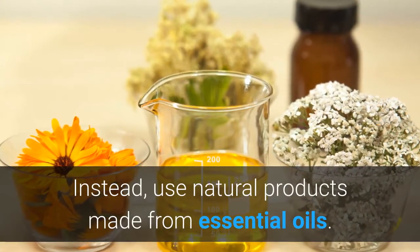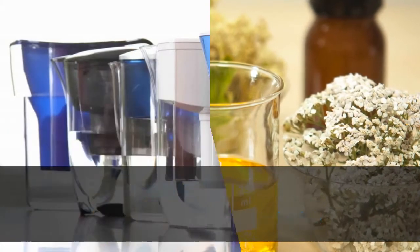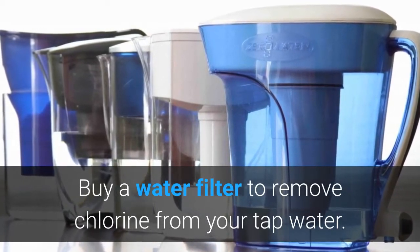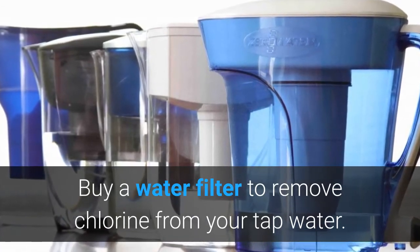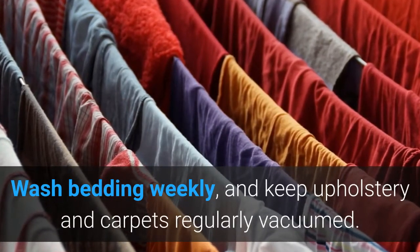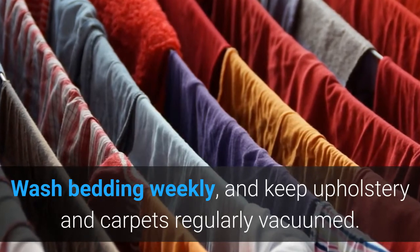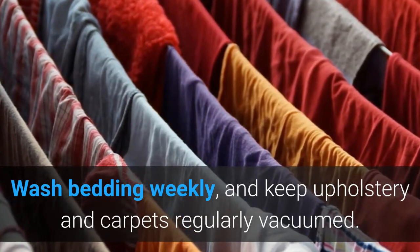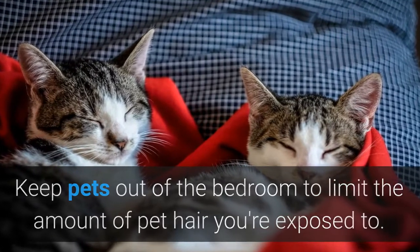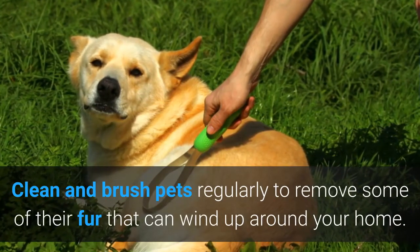Instead use natural products made from essential oil. Use a humidifier in damp areas and fix water leaks to reduce mold. Buy a water filter to remove chlorine from your tap water. Install flooring or carpets that you can vacuum beneath to reduce dust mites. Wash bedding weekly and keep upholstery and carpets regularly vacuumed. Use sheets and pillowcases that are non-allergenic and don't contain down or feathers. Keep pets out of the bedroom to limit the amount of pet hair you are exposed to. Clean and brush pets regularly to remove fur that can wind up around your home.